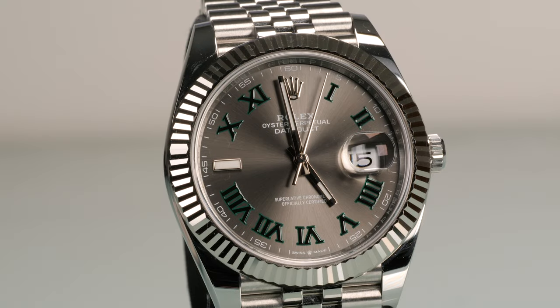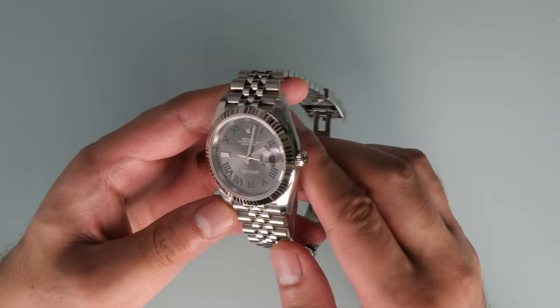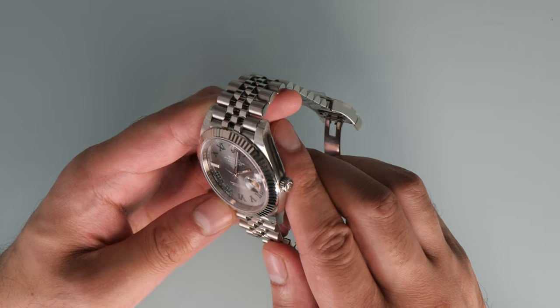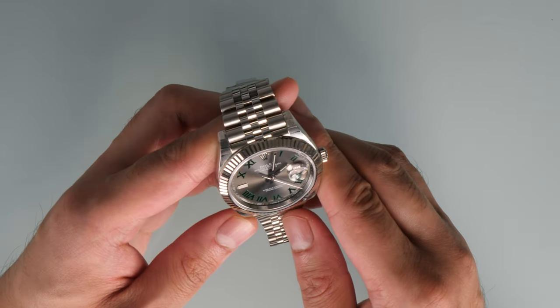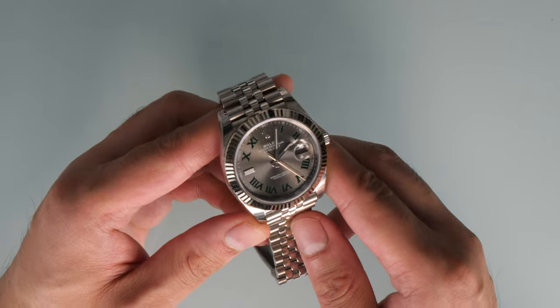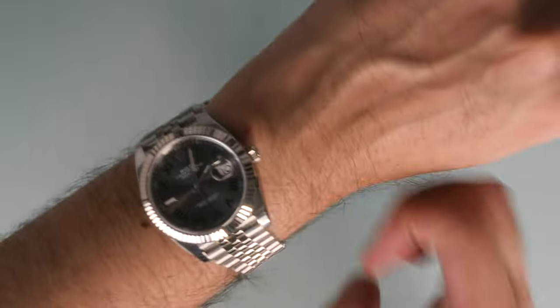Today we are looking at the Datejust 41, model reference 126334. Rolex would describe this as a white Rolesor model — Rolex's term for a steel and white gold combination, the bezel being 18 karat white gold. With the sharp angles of the bezel, the white gold absolutely glistens and reflects beautifully in the light.